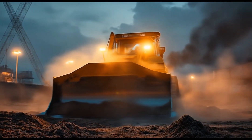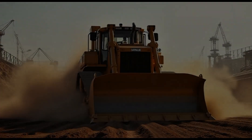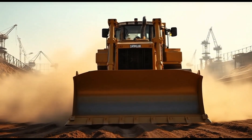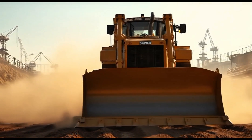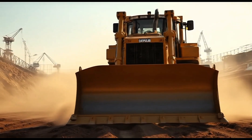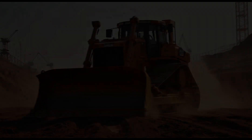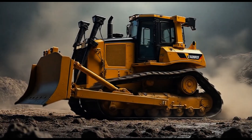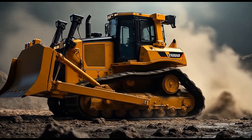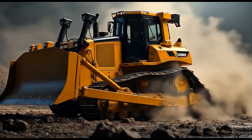Now let's talk numbers, because numbers tell the truth. The 2026 Caterpillar D12 comes with over 1,200 horsepower under its hood. That's raw power — unmatched, unrelenting. It carries a blade wide enough to sweep aside obstacles like they're nothing more than dust in the wind. And when that blade drops, the earth doesn't argue, it obeys. This bulldozer weighs in at over 200 tons of pure determination.